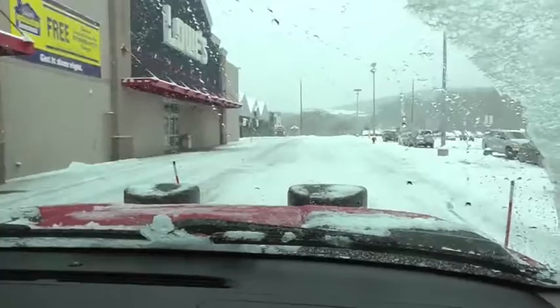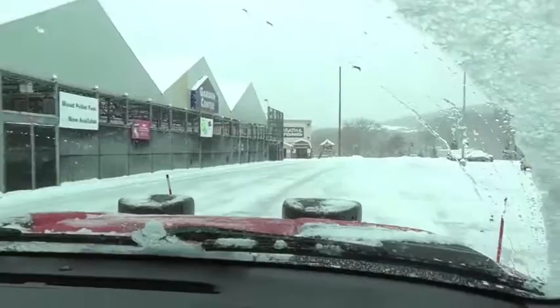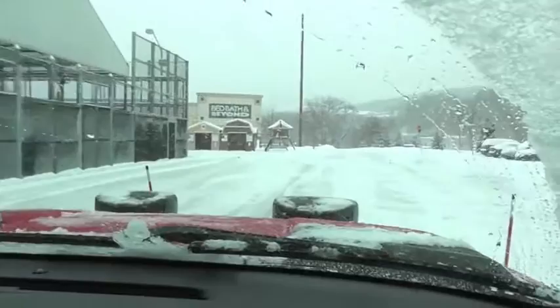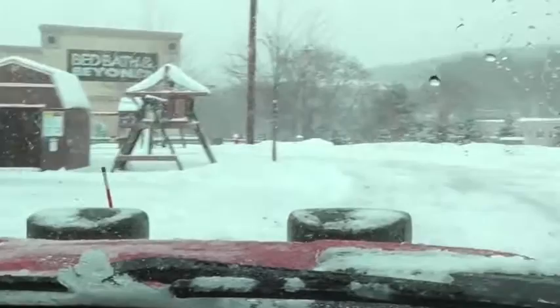We're trying to stay ahead of this storm. We've been out since about 1:30 to 2 o'clock in the morning, salting. It's starting to come down pretty good now. We got all our trucks out, all our sidewalk crews out with their ATVs and snowblowers, got the loaders — just trying to keep up with this. Another five or six hours and it should be winding down.